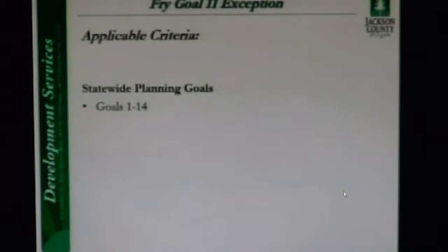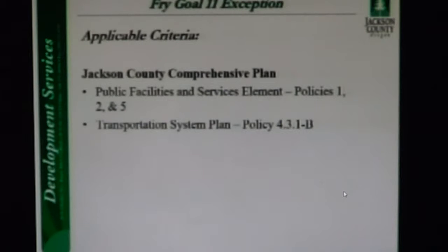The purpose of Goal 14 is to provide for an orderly and efficient transition from rural to urban land use. Staff accepts the applicant's findings that the parcel is zoned EFU and that no zone change is proposed. Approval of the application will actually enhance the existing commercial agricultural use. In the Jackson County Comprehensive Plan, Policy 1 includes an implementation that the county should create an exception process where strict application of the ordinance may cause an unnecessary public hardship. Staff accepts the applicant's findings that the proposed connection is necessary to avoid any unnecessary public hardships and will allow the applicant to comply with applicable federal standards for food safety.